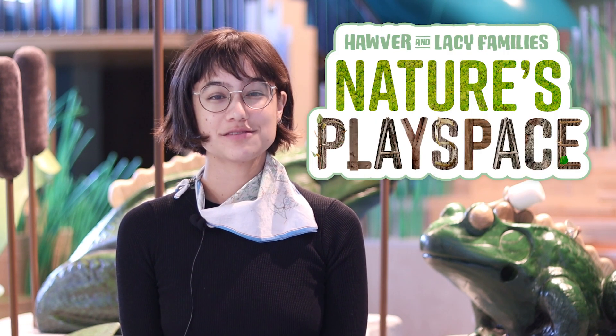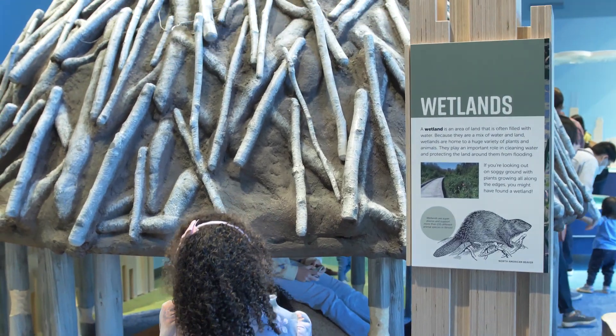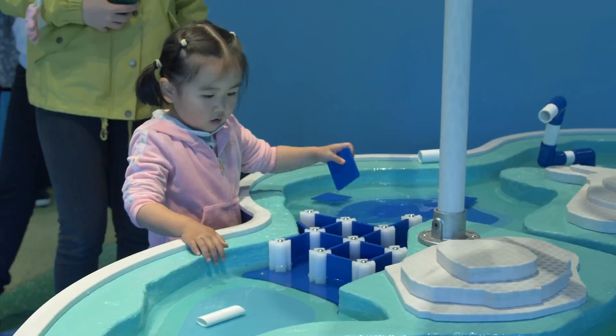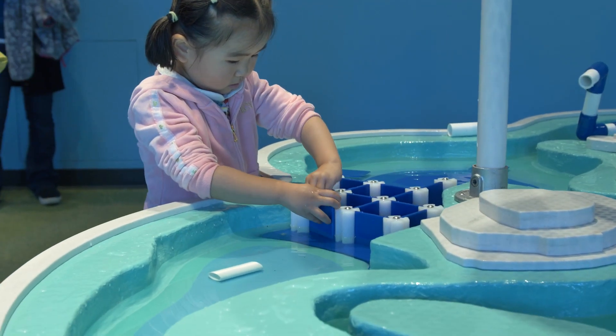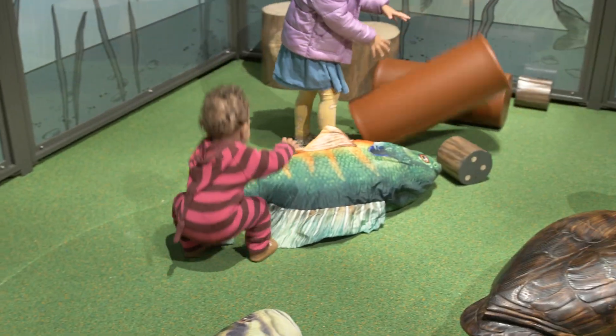Hi everyone, and welcome back to Curious by Nature. My name is Annabelle, and I'm sitting in our new permanent exhibit, The Hover and Lacey Families Nature's Play Space. This play area is filled with lots of fun interactives, but did you know that each section in this exhibit is actually based on an ecosystem that you can find here in Illinois?